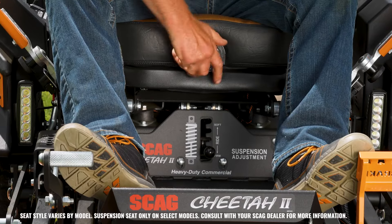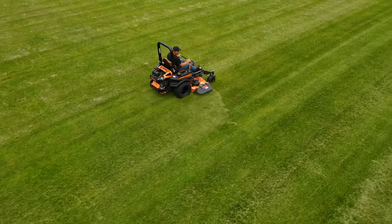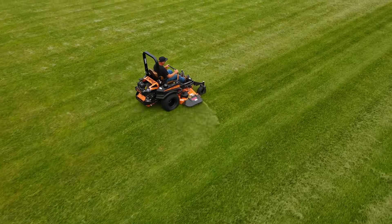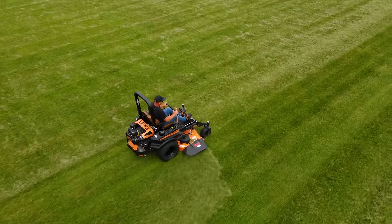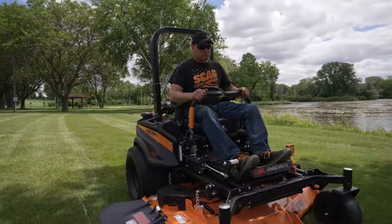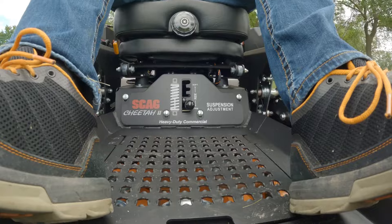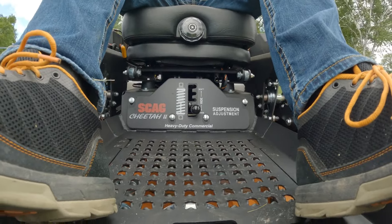Adjust the suspension system to customize the ride quality to fit your specific preference. This simple system uses only three moving parts to cushion the operator, and most importantly has no negative effect on cut quality. Select models are also equipped with a torsion spring suspension seat for an even greater level of comfort.